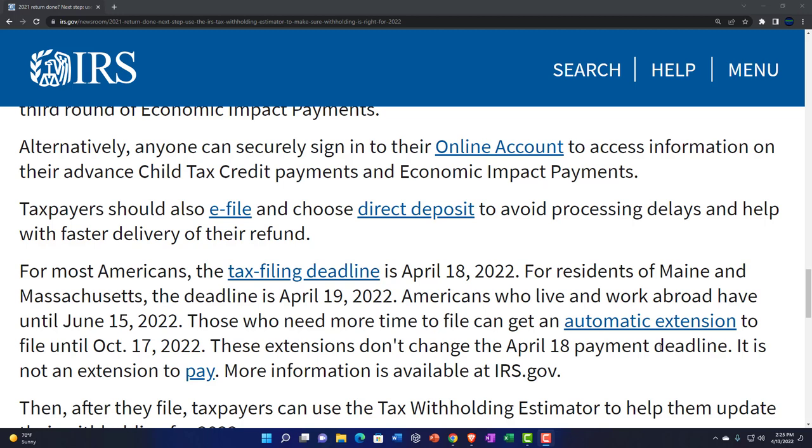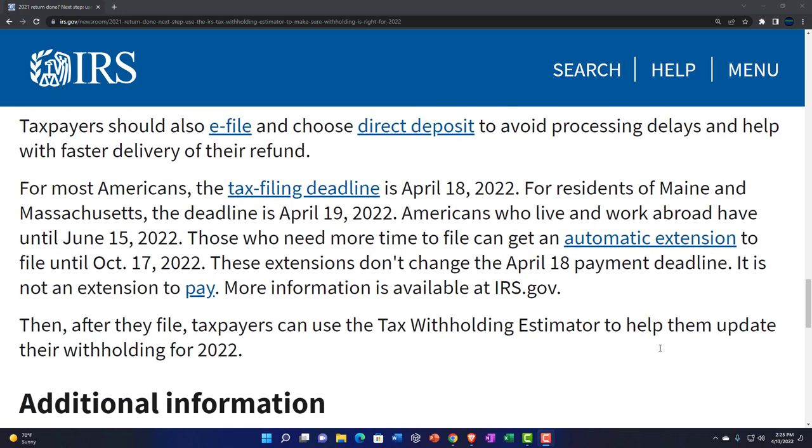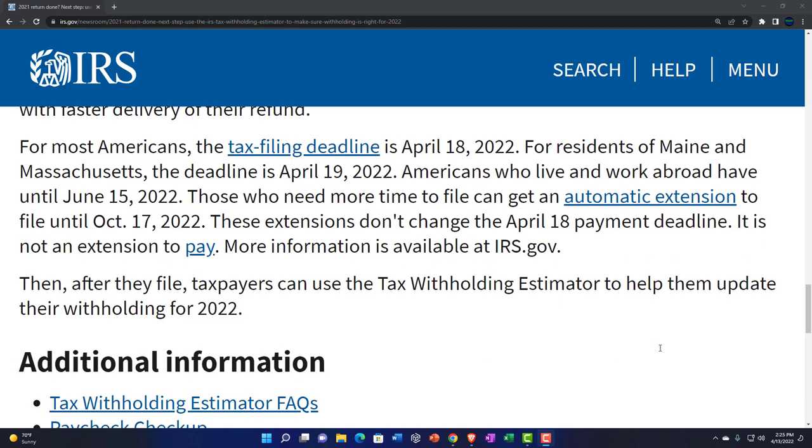Taxpayers should also e-file and choose direct deposit to avoid processing delays and help with faster delivery of their refund. For most Americans, the tax filing deadline is April 18, 2022. For residents of Maine and Massachusetts, the deadline is April 19, 2022. That's not fair!